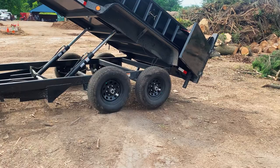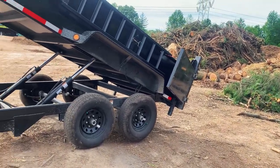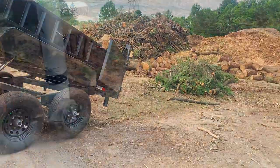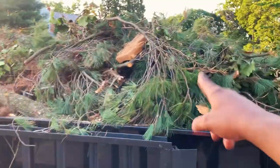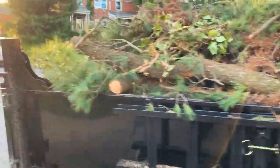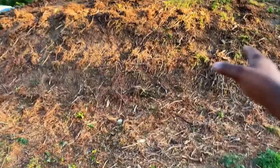Going to grab some lunch, load the trailer up again with the third load, and basically call it a wrap. As you can see, everything is nice and clear. We got all of the stuff on the dump trailer here — this is the remaining of the load, and everything's been nicely cleaned up.